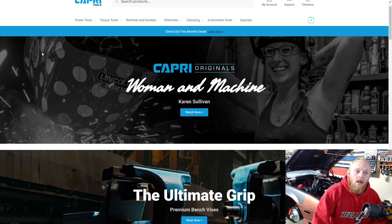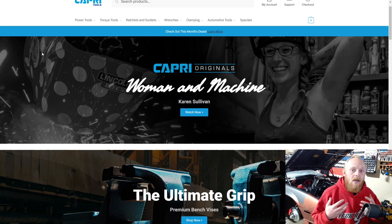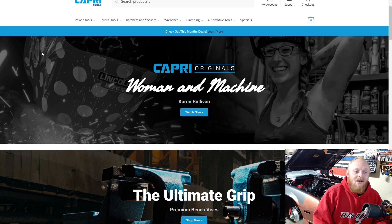Today we're going to be looking at a few new items that Capri has listed on their website. One thing I wish companies like Capri and Tekton would do is create a new tools section — maybe things they've added in the last six months or that year — to make it easier to find recently released tools. Both Capri and Tekton have amazing websites, very easy to use, and both have great rewards programs.